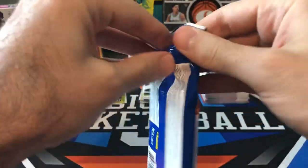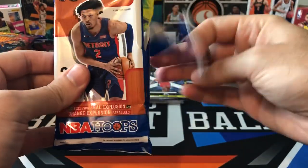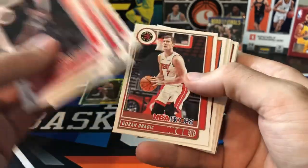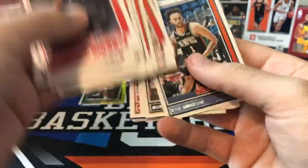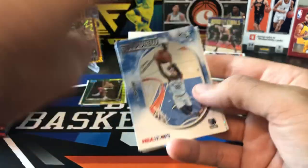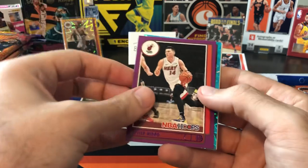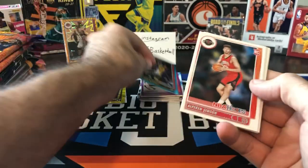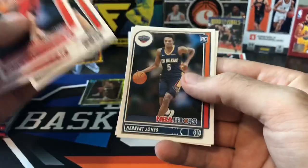Now let's go on to Hoops. We're looking for slams, hollow slams, teal explosion, orange explosion. Since we already hit an orange explosion, I'm not going to anticipate getting another one — those are super tough to pull. But we did get a teal in here, so that's good. Same thing — a lot of vet base. Luka, Ant-Man, some good vets. Ja again, on a Sky View insert. Pascal Siakam, Lights Camera Action. We got a purple — it's going to be Tyler Hero. Sixth Man of the Year. And behind the Hero, we got a teal explosion of Doug McDermott. Not the best teal explosion to get. Got rookies: Shingun, Sharif Cooper, Bones, Weiskamp, Herb Jones, and Jalen Green.